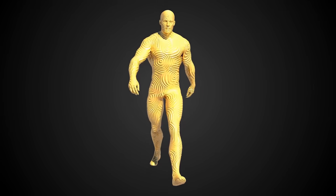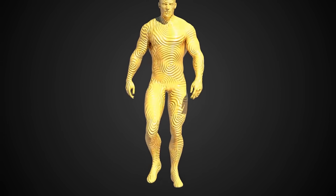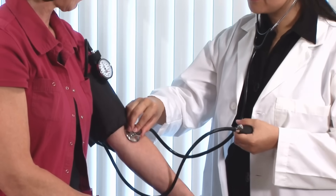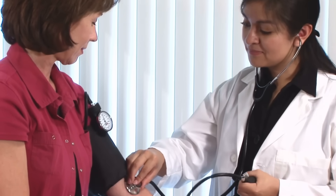Additionally, managing stress and getting adequate sleep are crucial. Chronic stress and sleep deprivation can exacerbate insulin resistance, so practices like meditation, yoga, or even a daily walk can make a significant difference. Research has shown that addressing insulin resistance can lead to a significant improvement in our blood pressure levels, and evidence suggests that focusing on insulin levels could be a game changer for many people struggling with hypertension.